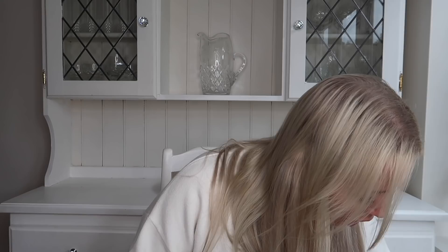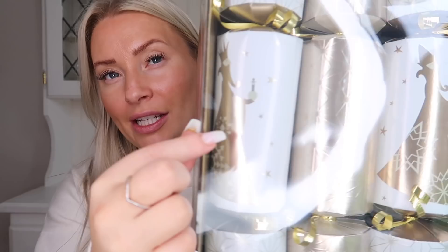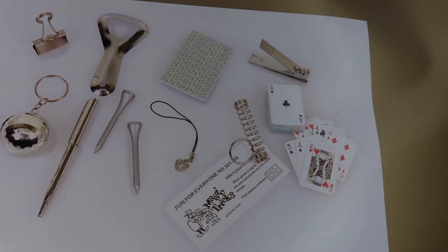First thing I picked up from B&M was this large box of crackers. I'm going for a white, cream, and gold theme, so these were perfect — £4.99 for 10 luxury premium crackers. They had so many different designs, but these ones are white and gold with a champagne gold colour, and I think they have wise men on them. Inside there are some cool things: a mini pack of cards, a little notepad, a key ring, a phone charm, a disco ball key ring, and possibly golf tees. Premium gifts — we'll go with that!